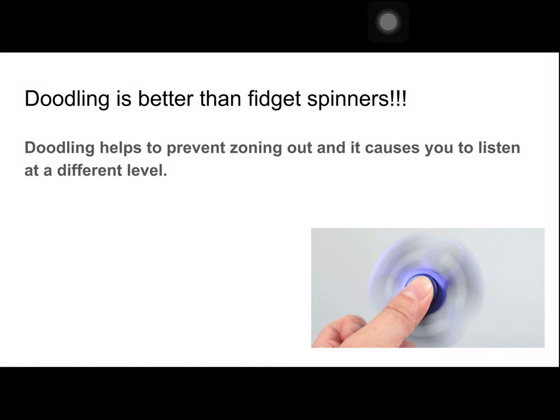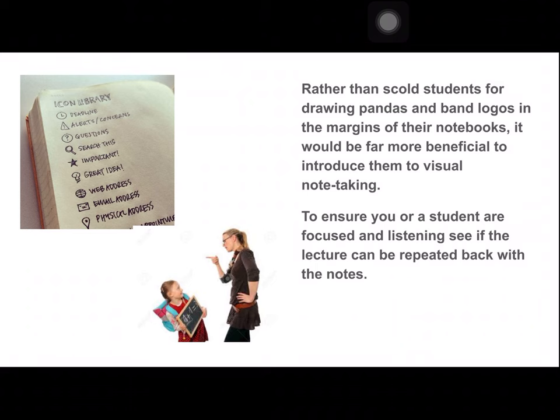Then one day I brought my sketchbook to church and I started doodling, and I realized I was able to stay awake and remember everything that was said in the sermon. I've also taken this approach to meetings and conferences, and I come back remembering so much more because I'm doing my visual note-taking.